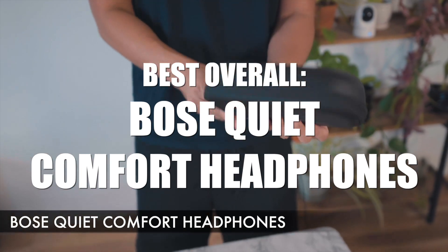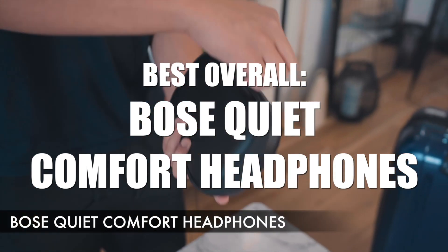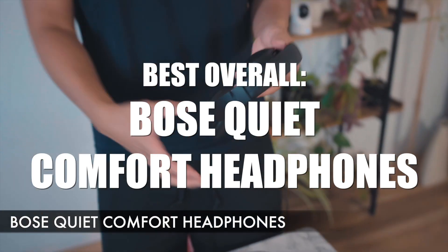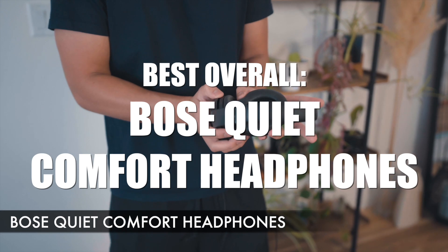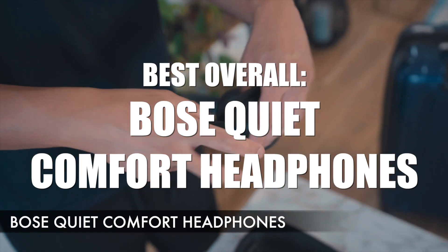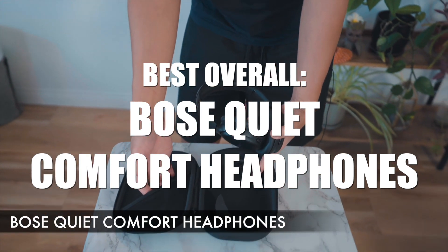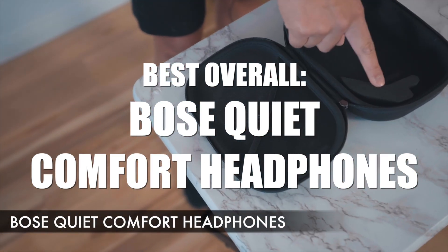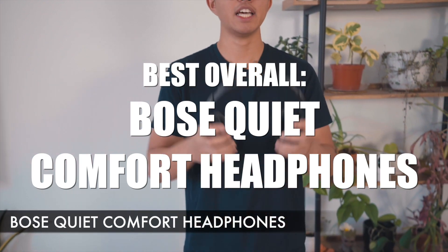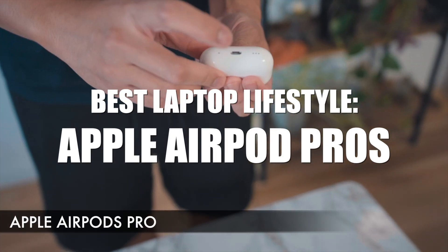For the best overall noise-canceling headphones, I have to give it to the Bose QuietComfort headphones. I've been using these for over three years and they're an essential every time I travel. They really do cancel out the noise of the jet plane, they're comfortable, they don't feel like they're strangling your ears — even for someone who wears glasses. They come with a nice carrying case, so I can throw them in my carry-on without worrying about breaking or losing them, and it's super easy to connect and switch between devices like my iPad, laptop, and phone.